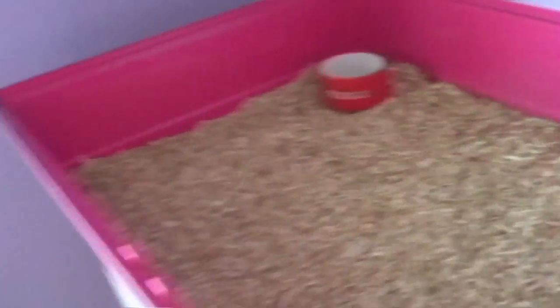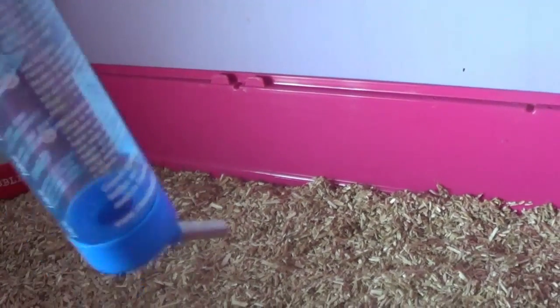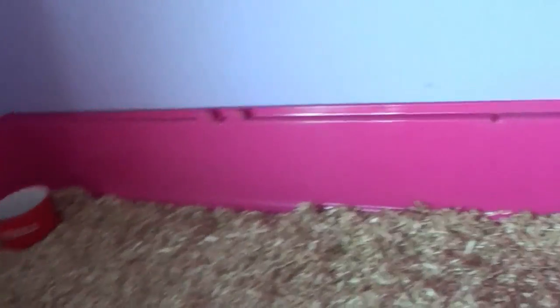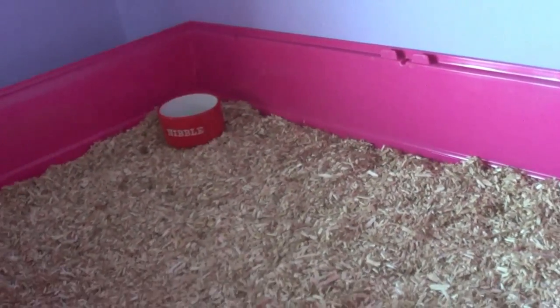I've filled up the bedding. I also found a spare bowl which they can use, and I've managed to find a spare water bottle, but I think I'm going to have to buy a new one so I can actually tie it to the cage. I also have a wheel, but I don't know if it's going to fit in.